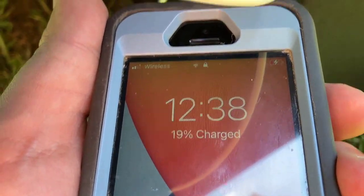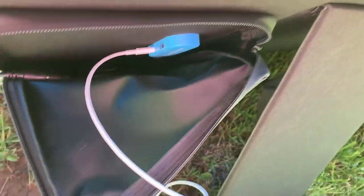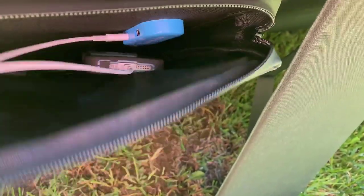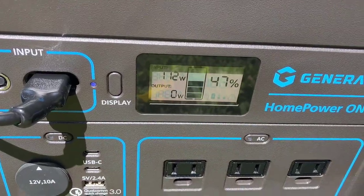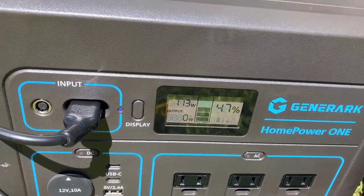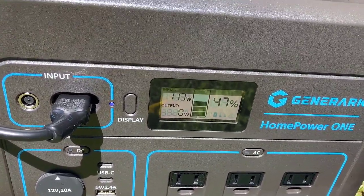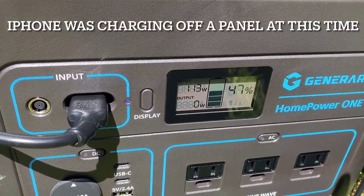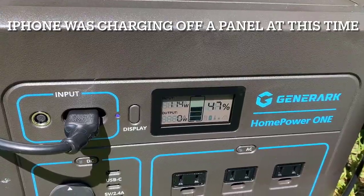We hope this guide has helped you in making an informed decision. Thanks for watching. If you found this video helpful, please give it a thumbs up and share it with anyone who might be interested in portable solar panels. Don't forget to subscribe to our channel and hit the notification bell so you never miss out on our latest tech reviews and outdoor gear guides. Until next time, happy adventuring and stay powered up with the best portable solar panels of 2024.